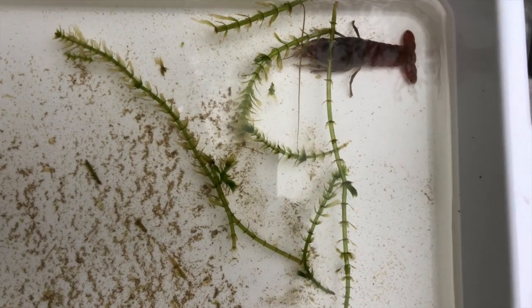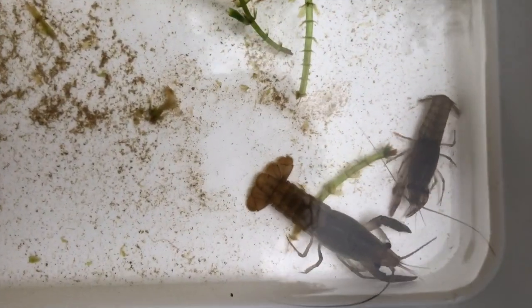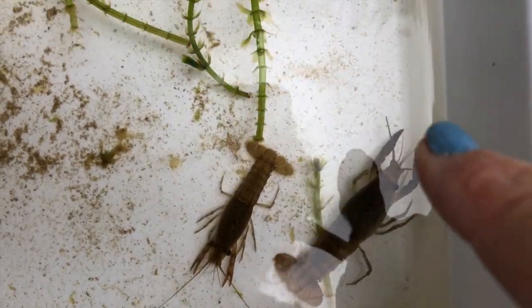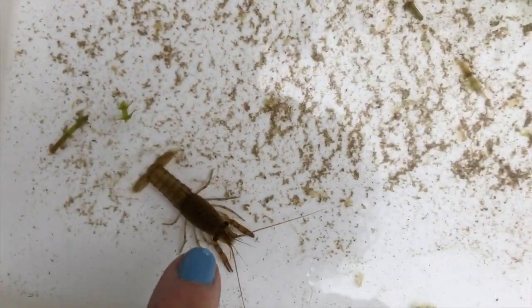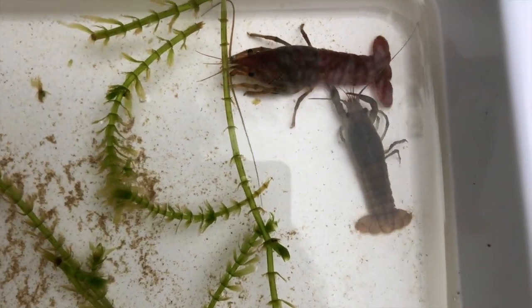What structure does the crayfish have for defense? First of all, it has an exoskeleton — a shell for defense. It also uses its claws and pincers for defense. They have an exoskeleton or shell that helps them be protected, and they also have those pincers.